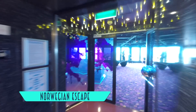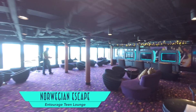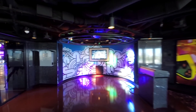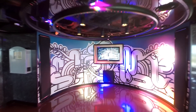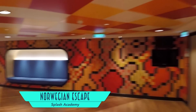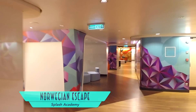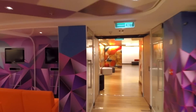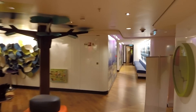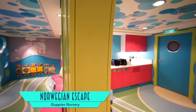Just next door is the Entourage Teen Lounge — a great dedicated space for activities such as lounging or even dancing. And for the younger ones, the Splash Academy is an expansive facility full of color and plenty of room for all sorts of activities. The Guppies nursery features particularly playful interior design.